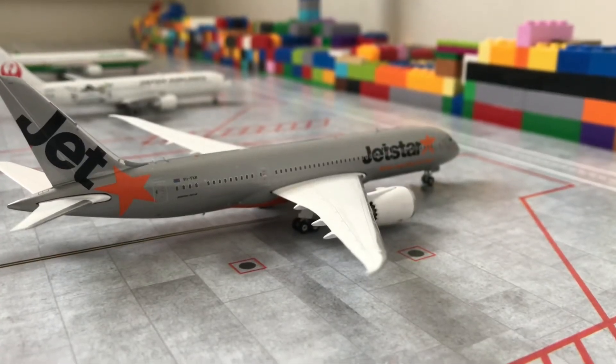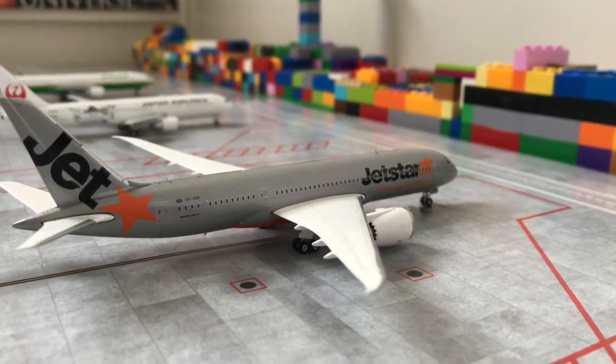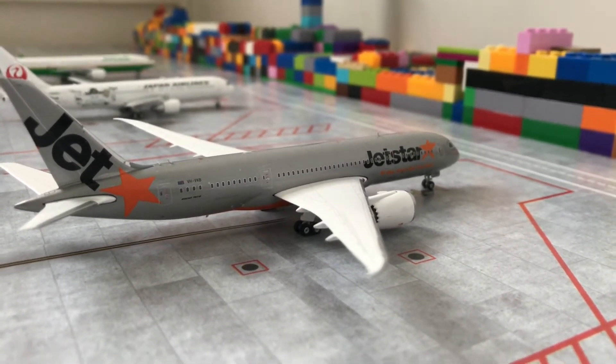Moving on to the wide bodies, we have a Jetstar Boeing 787-8 which will be heading out to Hong Kong shortly. This is one of my favourite models — it is very detailed and I especially love the engines.